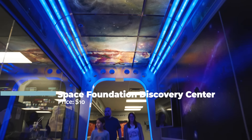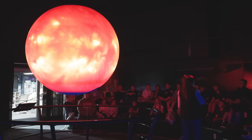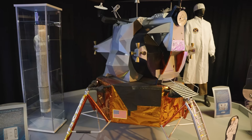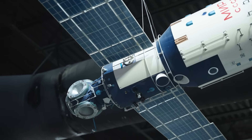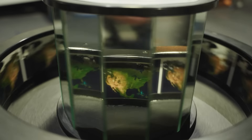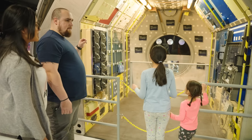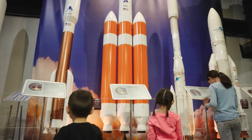Outer space — the final frontier — feels so much closer when you visit the Space Foundation Discovery Center. For only $10 a ticket, you'll be immersed in captivating space artifacts, spacesuits, built-to-scale models of rockets, and even hands-on exhibits like a role-play mission to Europa. While this is a great place for space-loving adults, kids will be especially excited with tons of opportunity to learn about and engage in activities that will inspire a new generation of explorers and space pioneers.